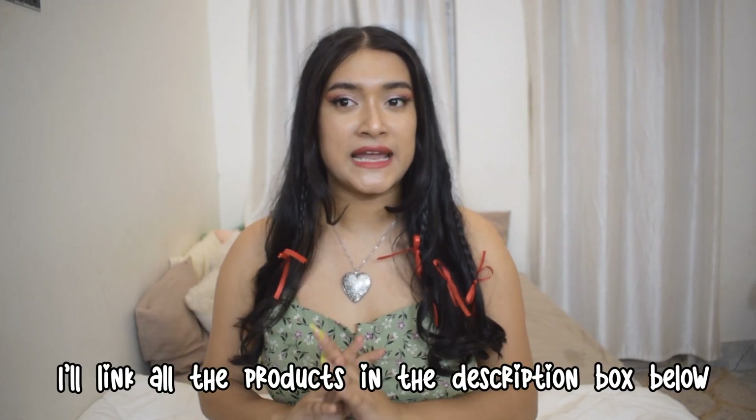Hey guys, welcome back to my YouTube channel. In today's video I'm going to be showing you guys a few kurti sets, all of them are under 800 or 700 rupees. I will mention the price on the thumbnail and on the caption so y'all will know.